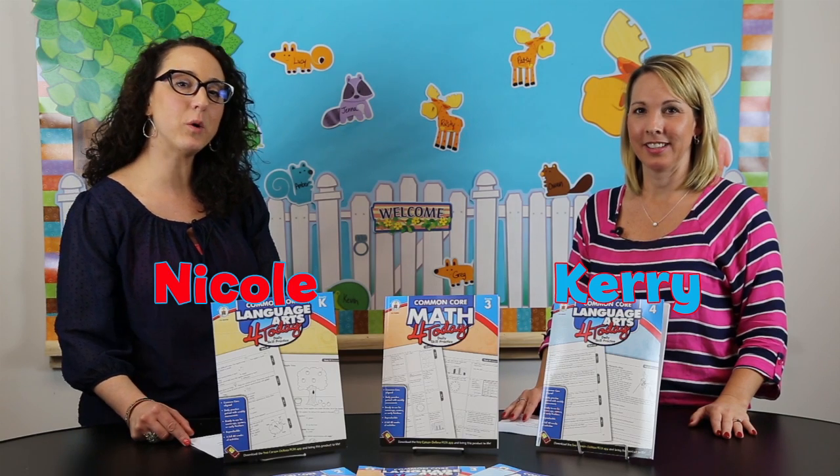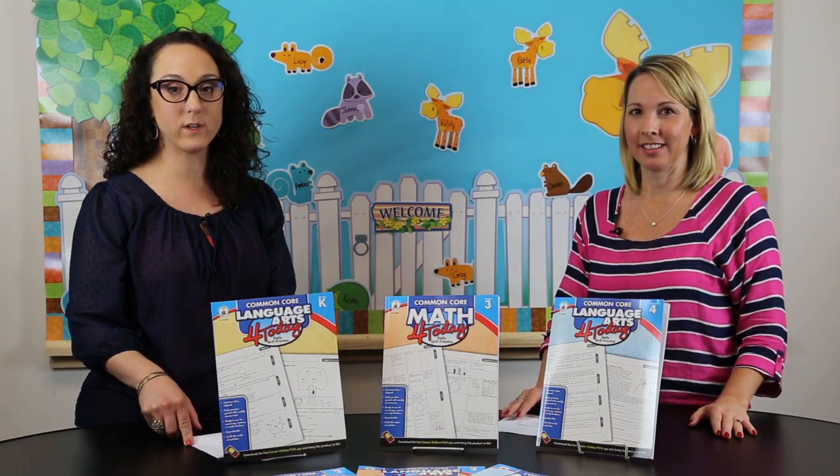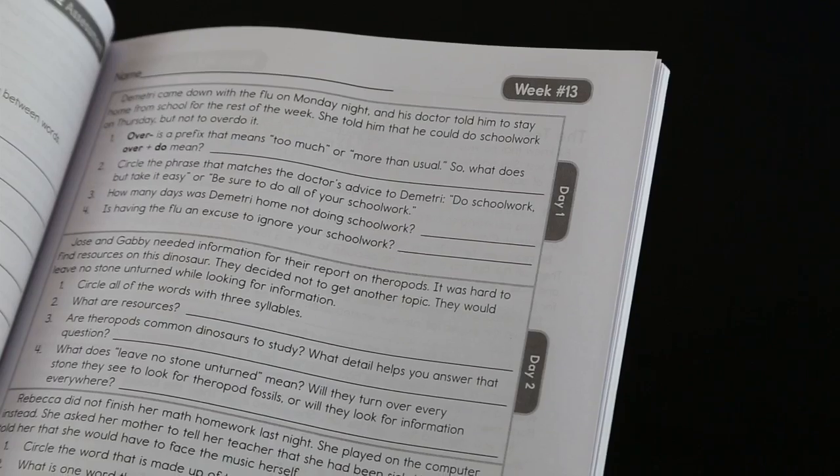Hi, this is Carrie and this is Nicole with Carson DeLosa, and we're talking today about the new Common Core For Today series. So Carrie, tell me about the For Today series.